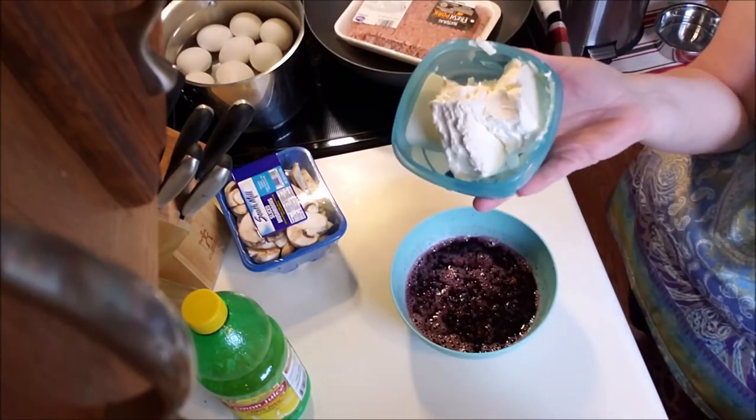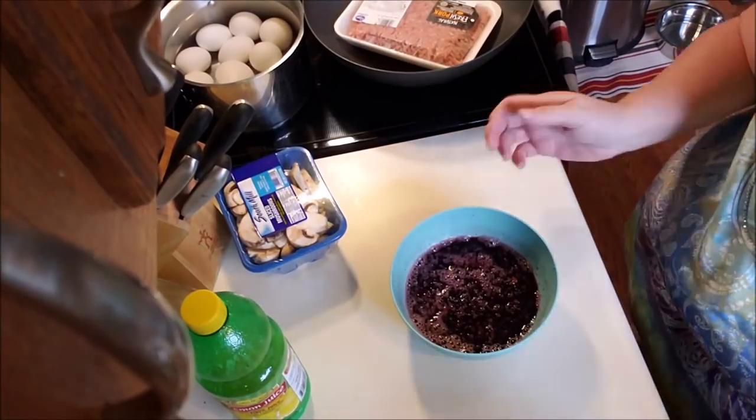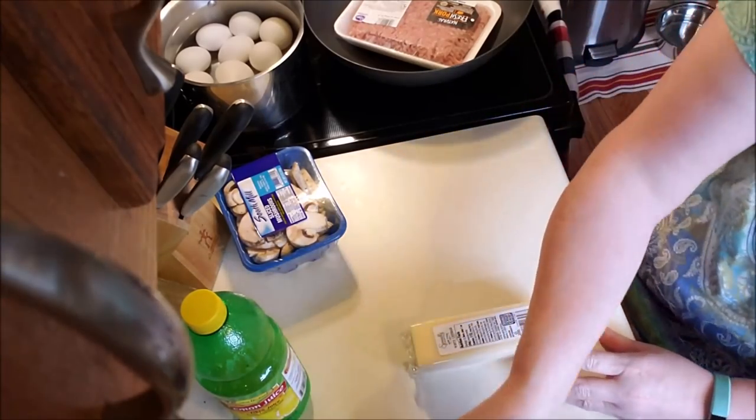I'm going to blend that in with the cream cheese and whipped cream mixture to make a no-bake cheesecake. I have my cream cheese coming to room temperature, so that'll be a little while before we do that.